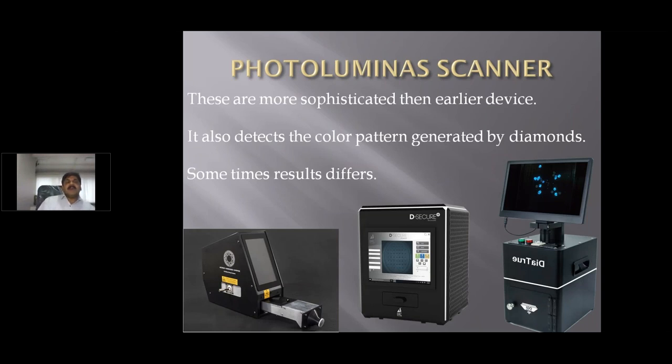Photoluminous cameras are more sophisticated than earlier devices and detect the color pattern generated by the diamond. HPHT diamonds or CVD diamonds have a tendency to glow like radium when exposed to certain types of light — even in the dark. This machine exposes the diamonds to certain types of light, and after the light is switched off in the dark chamber, the diamond glows, which helps identify them. You will be able to see this in the next slide.